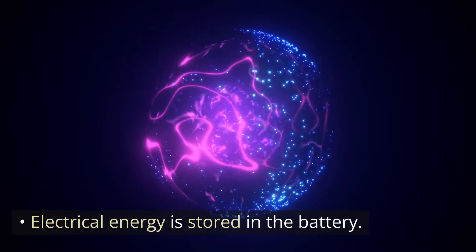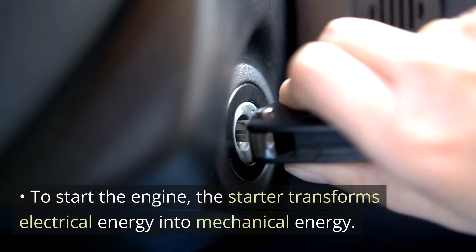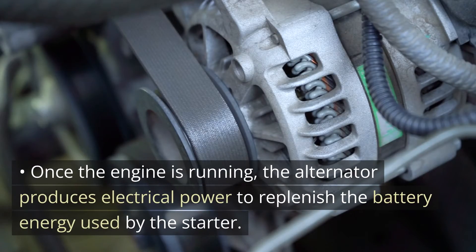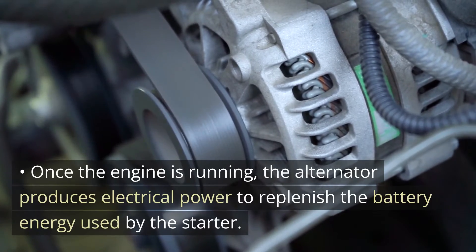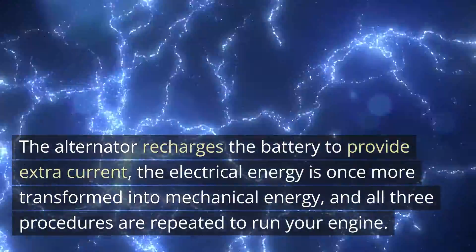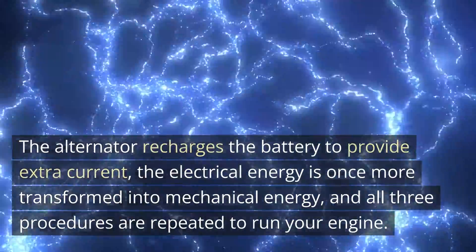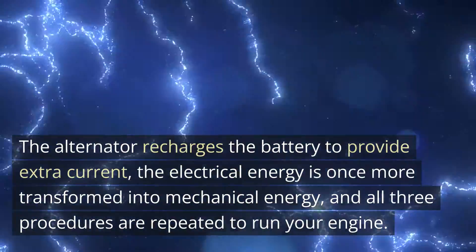Electrical energy is stored in the battery. To start the engine, the starter transforms electrical energy into mechanical energy. Once the engine is running, the alternator produces electrical power to replenish the battery energy used by the starter. The alternator recharges the battery to provide extra current, the electrical energy is once more transformed into mechanical energy, and all three procedures are repeated to run your engine.